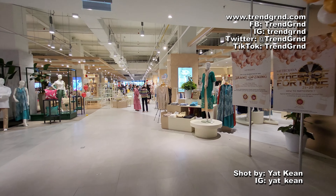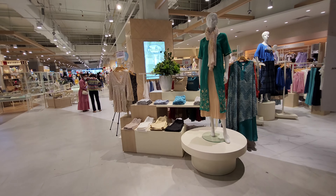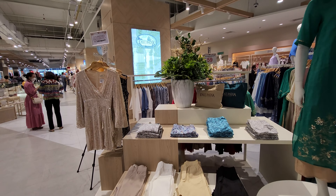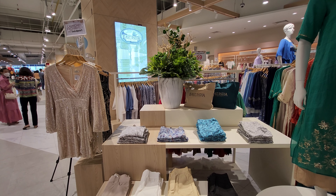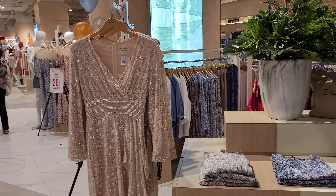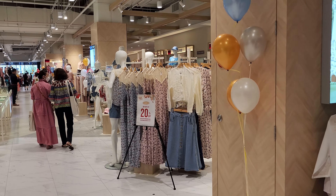Alright folks, so this is the new Metro Jaya at Lala Port Bukit Bintang City Center. They just newly launched it, officially grand opened it in Malaysia, and we are now first time visiting this store outlet.